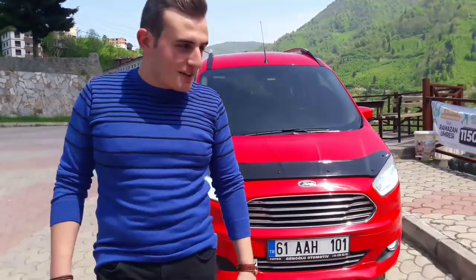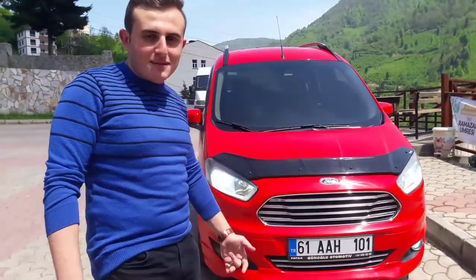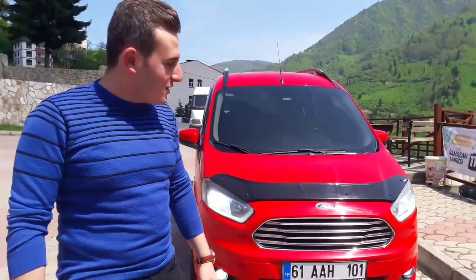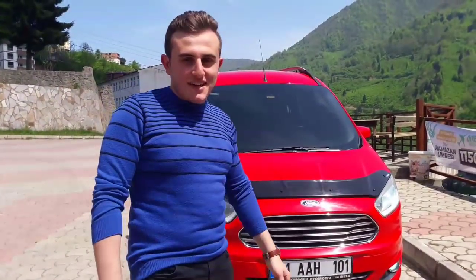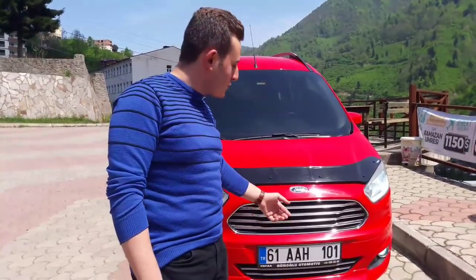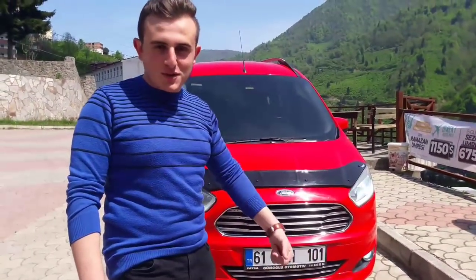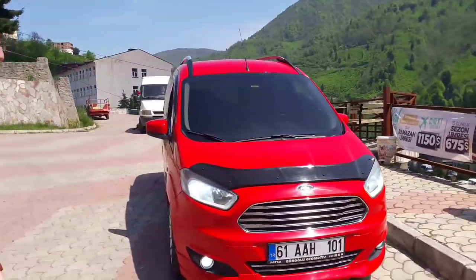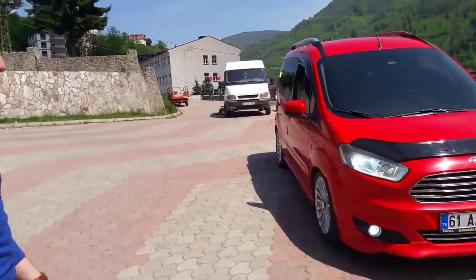Evet arkadaşlar, merhaba. Bugün sizi bekletmemizin sebebi o kadar zamandır yeni projemiz vardı. Ford Torneo Courier en sonunda çıktı, sanayi işlerini hallettik. Sürpriz olsun diye videosunu çekmedim. Kaç zamandır video gelmiyordu ama şu andan itibaren görüyorsunuz işte, araç dehşet bir şekilde hayata girdi.